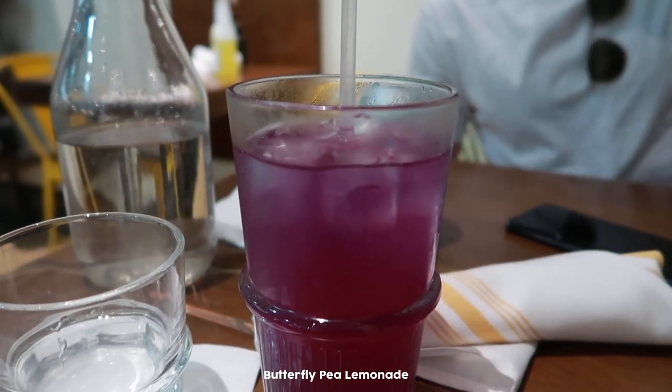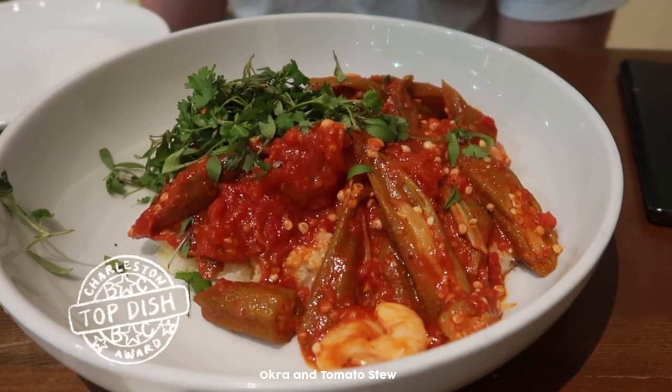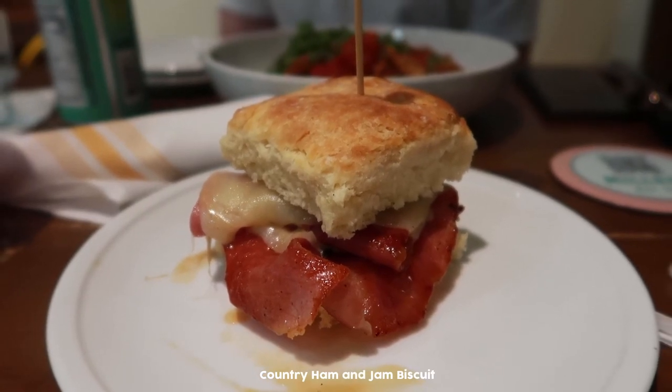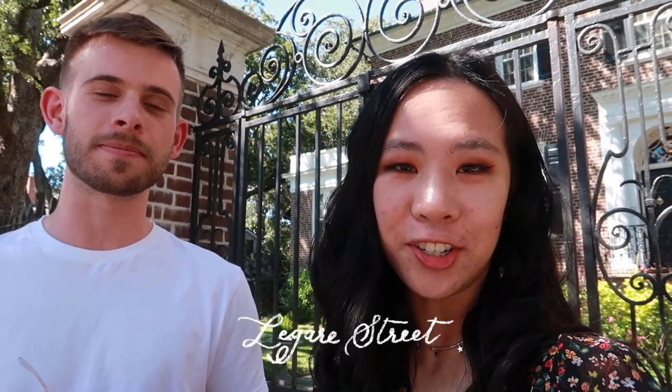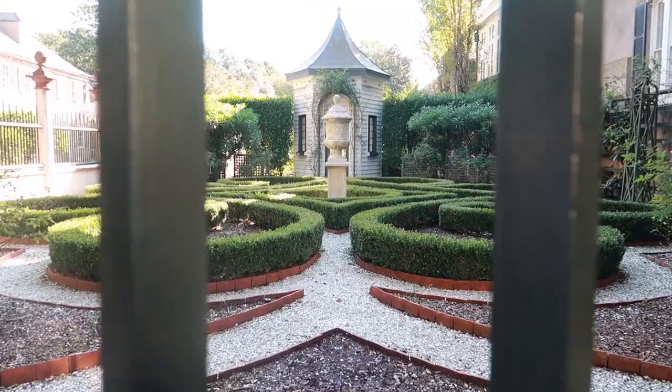Look who's here! We just got food at Miller's All Day and we had this great okra. And we're walking around Legare Street, which has some of the most beautiful Charleston homes. We even went inside one that was for sale.